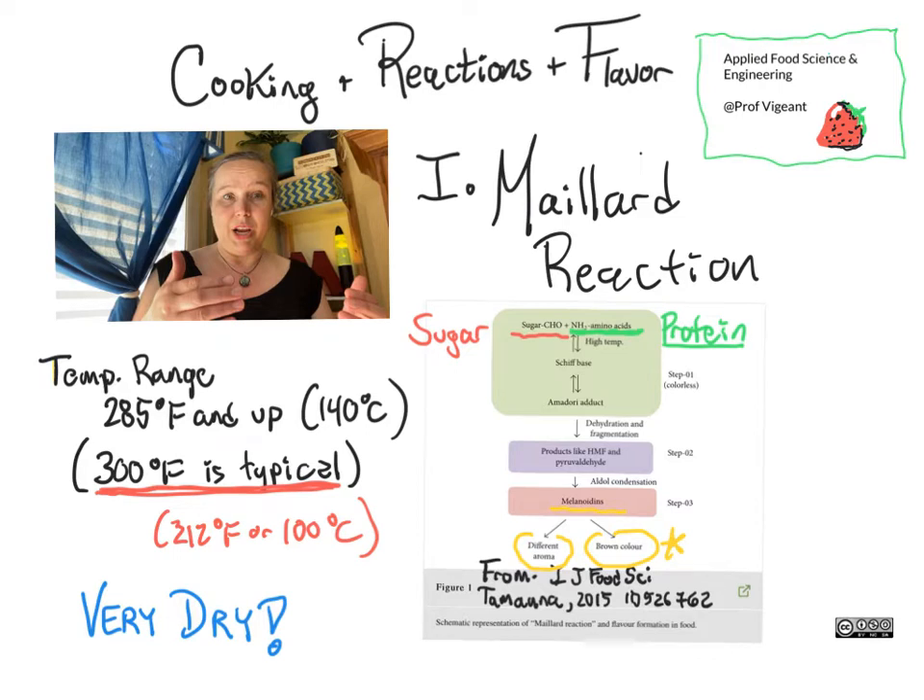A characteristic of things that have undergone the Maillard reaction is they are typically quite dry. This is why, if you boil a hot dog, you don't get the browned bits on the outside that you would get if you took that same hot dog and had it over a grill or a fire. Those two things result in different outcomes for the exterior of the hot dog, specifically because you have no Maillard reaction when boiling, and the potential for plenty of Maillard reaction when grilling.